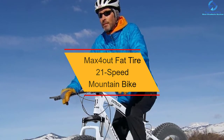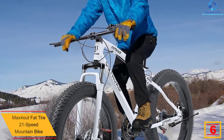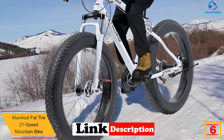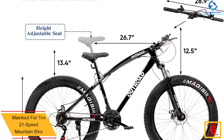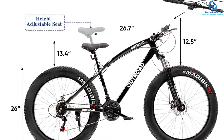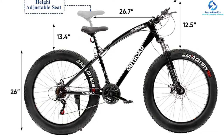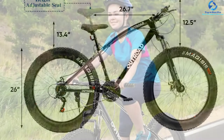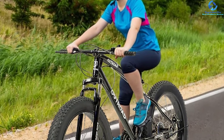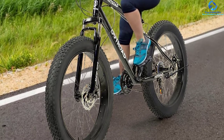At number six, we have the Max Four Out fat tire 21-speed mountain bike. This is another top mountain bike you can rely on for a comfortable ride. The bike is beautifully crafted using quality, rugged solid frames so that it withstands the weight and prolonged use. It is easy to put together with free pedals included. It features large 26-inch tires that will effortlessly move on different surfaces. The fat tires also have improved traction for increased safety on slippery grounds, and the bike has a comfortable adjustable saddle.